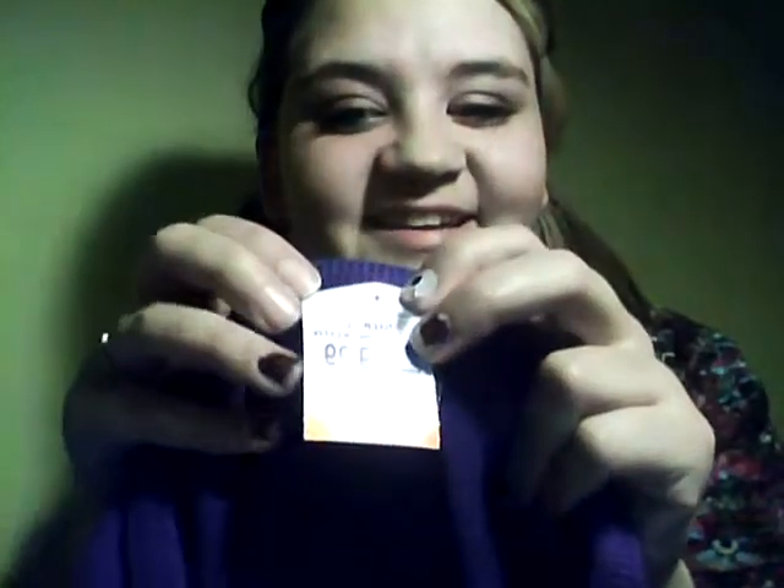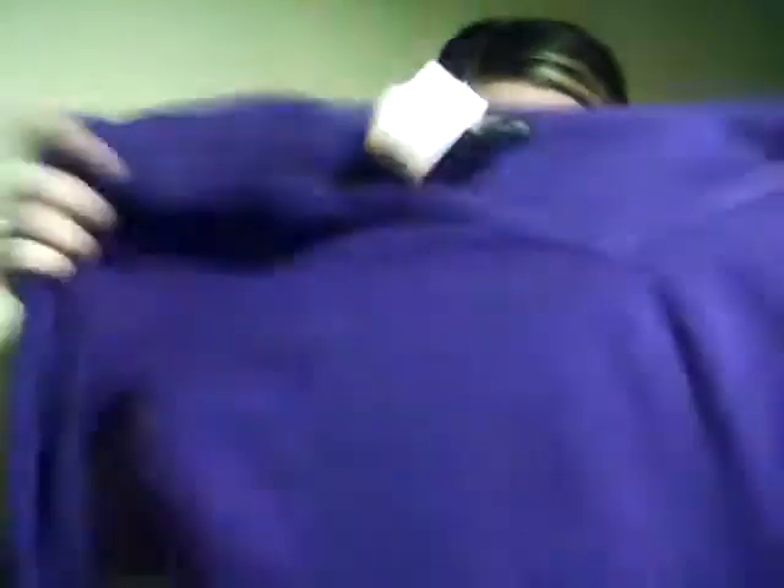The first thing is this purple v-neck from New York and Company. It was $9.99 and it's just really soft, long sleeve. Purple — you can't really tell the color with this lighting, it looks more blue. Anyway, that's my first item.